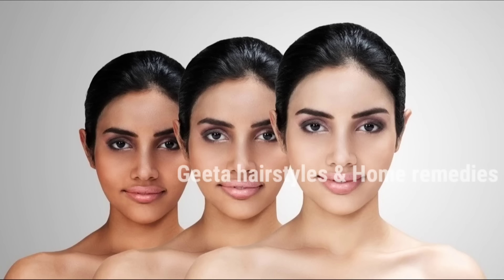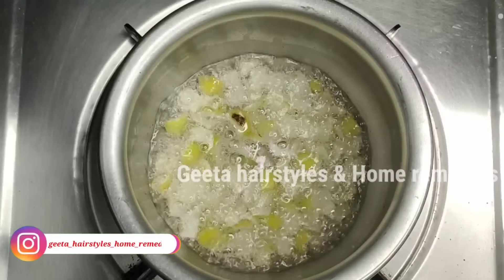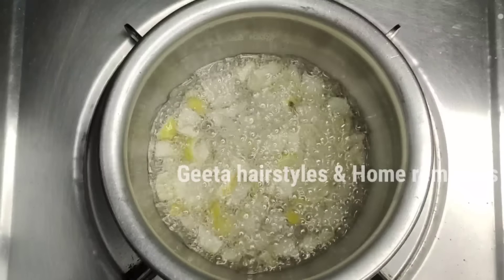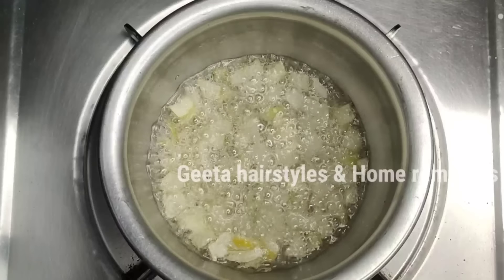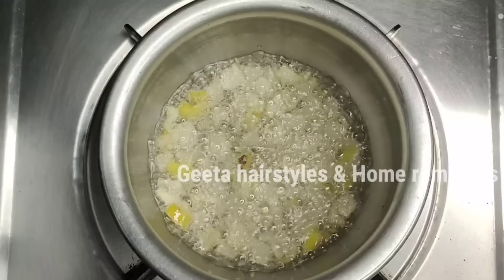We have a lot of bleaching benefits. We have dark skin improvement and color improvement. There are a lot of Vitamin C serums on the market, but we have lemon juice, lemon peel, and a lot of uses for the skin. We will try it for a week and see the results. We will also try adding coconut oil.